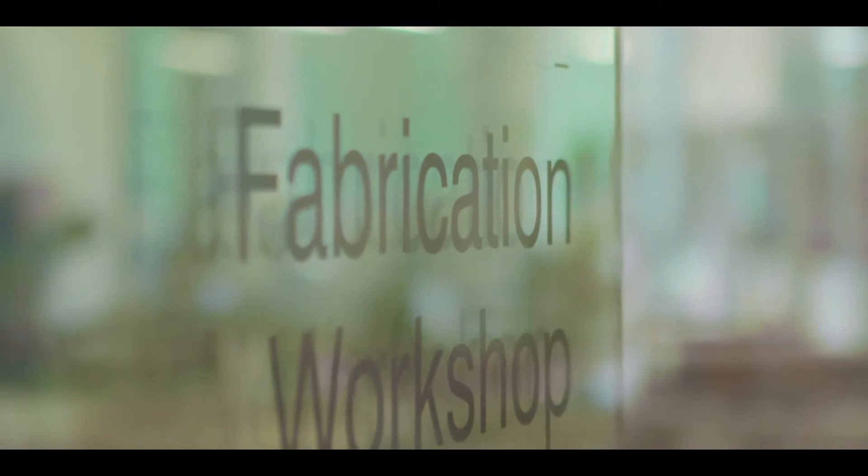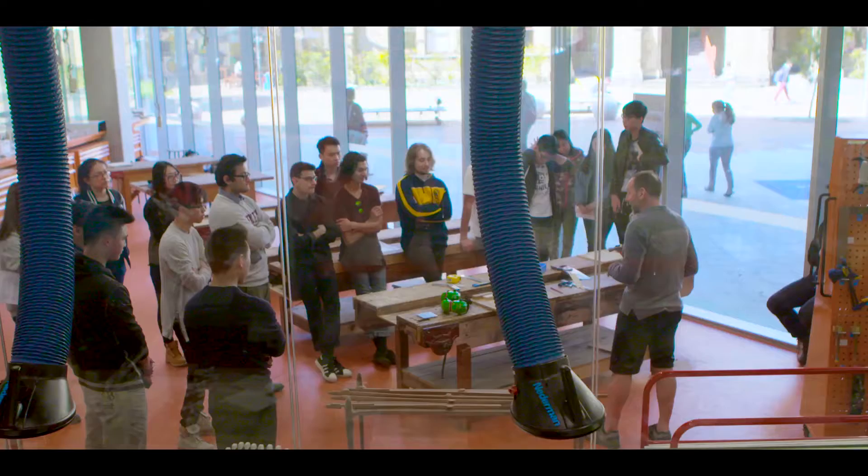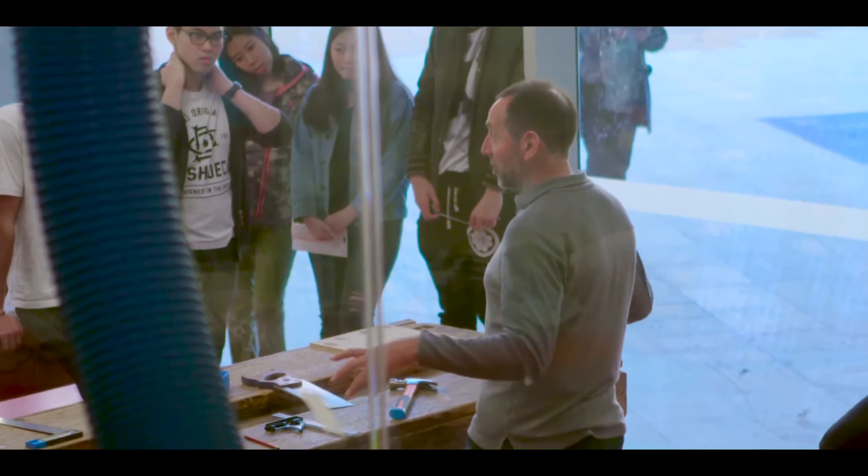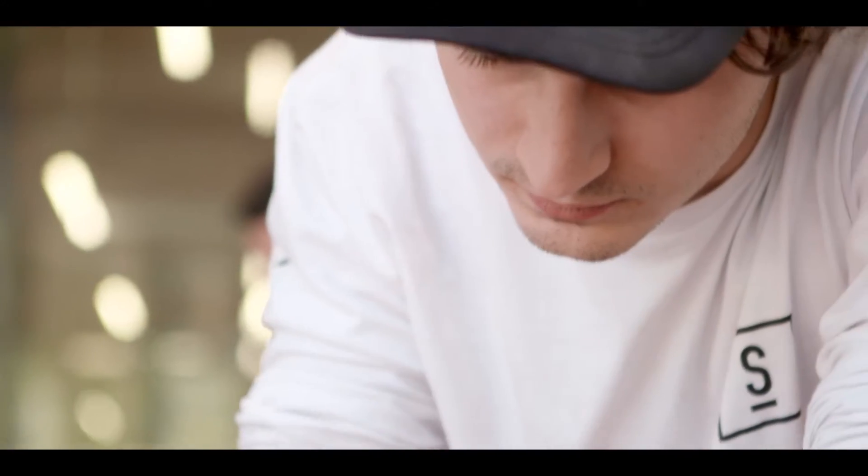We've really worked hard to design a space that encourages students to come in through them being able to see the areas that other students are working in, seeing the projects that other students are making, but also making a space where they can seek advice from experienced staff and also allow them to use equipment themselves.